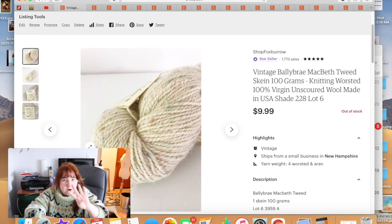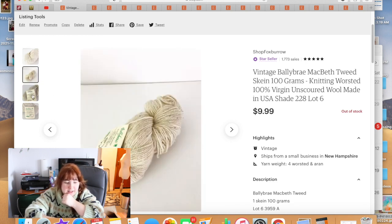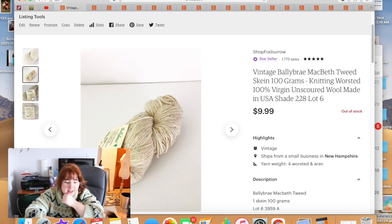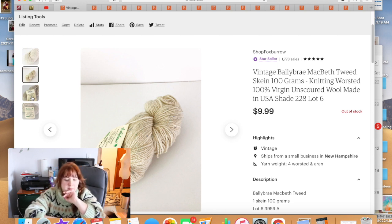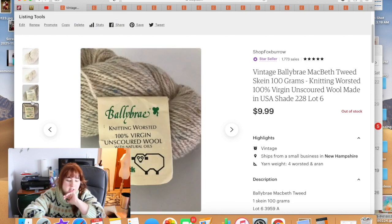I picked up four skeins of vintage wool from the bins — very lightweight, wanted to save them. They were all different colors, so one knitter wouldn't buy all four since you'd need to be making something small like a hat or scarf. Three of the four have sold; one is left. They all sold for $9.99 each. It was vintage yarn from the 70s and very pretty.